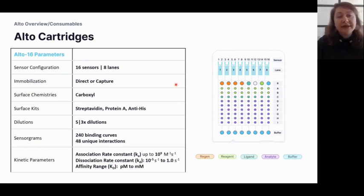The Alto 16 cartridge has 16 sensors in a one-to-one referencing format, meaning there are eight lanes in total. The types of immobilization Alto allows are both direct and capture. Available surface chemistries include native carboxyl, and we also have surface kits to functionalize with streptavidin, Protein A, or anti-His molecules. From the two-microliter solution loaded on the cartridge, five automated threefold dilutions are prepared, allowing up to 48 unique analytes and up to 240 binding curves per cartridge.